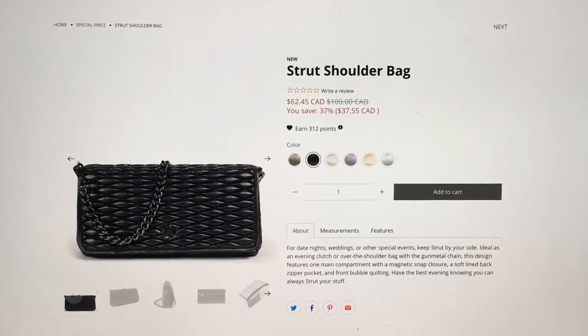Hey everyone! Welcome to May's Log Life! I'm May, and this video is my first impression of Lug's brand new release, the Strut Shoulder Bag.